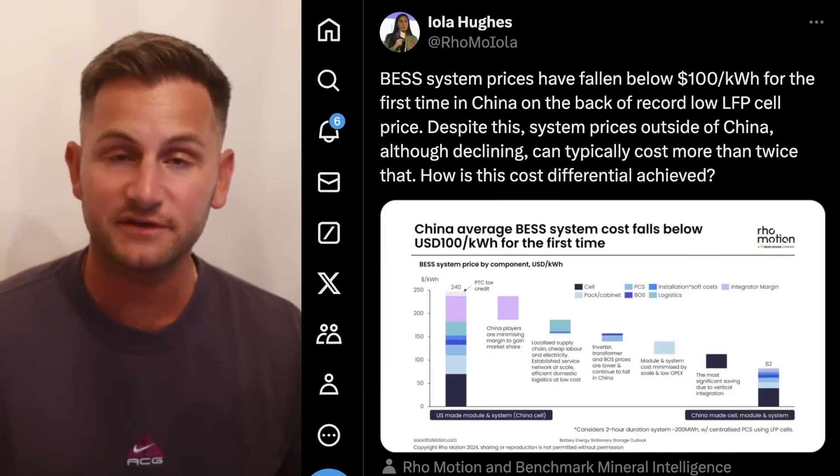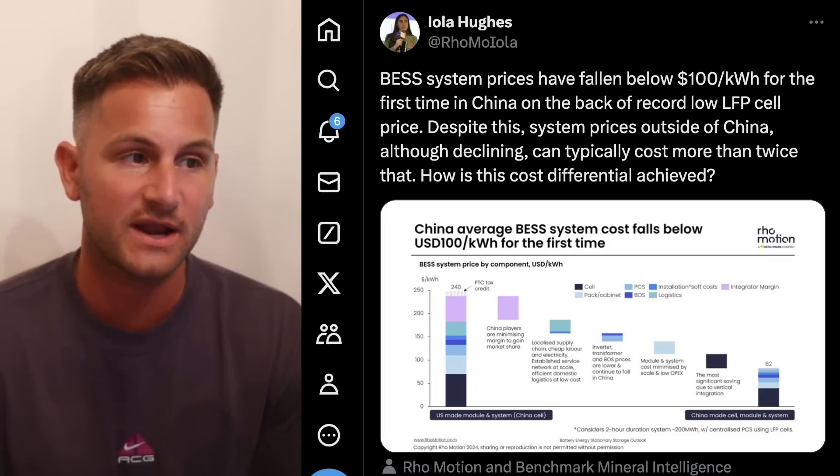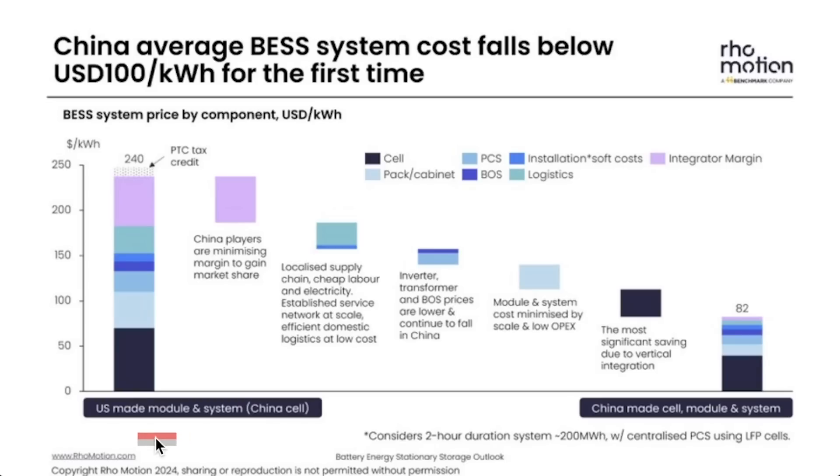Eola Hughes from RowMotion shared a post saying battery system prices have fallen below $100 per kilowatt hour for the first time in China, on the back of record low LFP cell prices. This is a chart worth understanding. The bar on the left is the dollars per kilowatt hour price for US-made modules and systems using Chinese cells, which has an average cost of $240 per kilowatt hour. Over on the right, you see the Chinese-made cell module and system sitting at $82 per kilowatt hour. Chinese players are minimizing margin to gain market share, and the most significant saving is due to vertical integration when it comes to the actual cost of the cells.